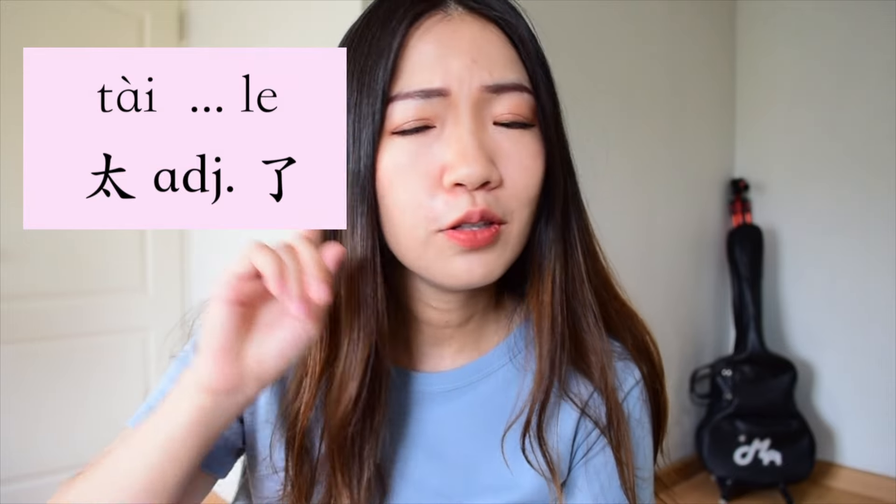了 has three usages. In this video, I arranged them from the easiest one to the hardest one. If you have learned some of them, you can check the description below and jump to the usage that you want to know. I say this is the easiest one because you don't even have to think about the grammar. All you need to do is memorize 了 as one part of a set phrase. For example, 太 + adjective + 了. You don't have to think about what the 了 is — you just remember 太...了 as a word, which means extremely or too.